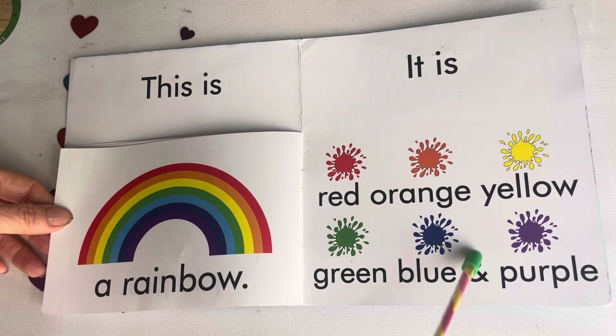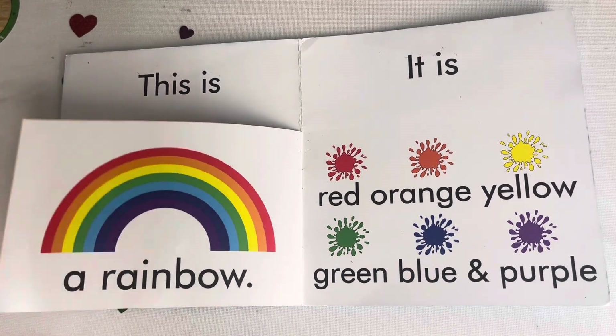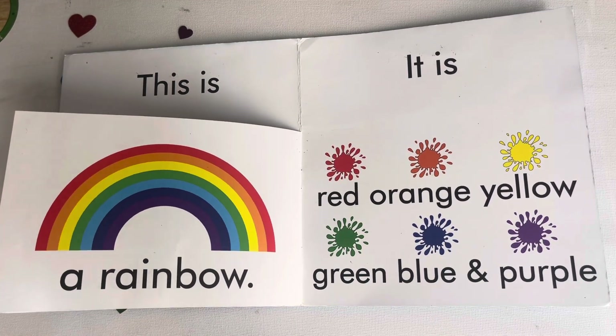Very good. You do a very good job. Happy? That's the end of the book.